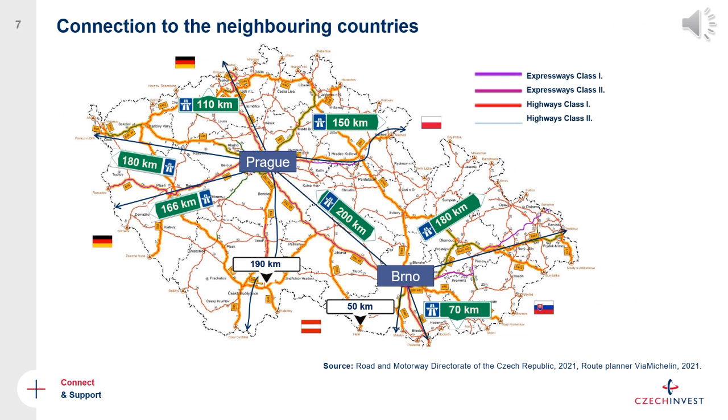One reason the Czech Republic is a popular destination for investors and trade is its location in the center of Europe, making it easy to reach both western and eastern markets through international airports, highways, and railway connections. The western parts directly border Germany, which is very popular with investors in the automotive and advanced engineering sectors. The Czech Republic also borders Poland, Austria, and Slovakia, providing easy access to additional markets and labor pools.